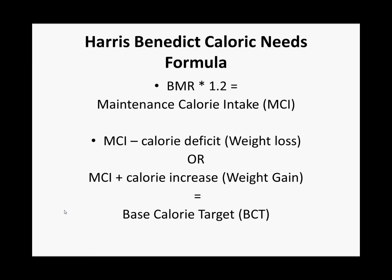The next thing that we need to figure out is our base calorie target. This is going to be different for each person, as some people will want to lose weight, some will want to gain weight, and then some will just want to maintain their weight. We'll go over that in our next video.